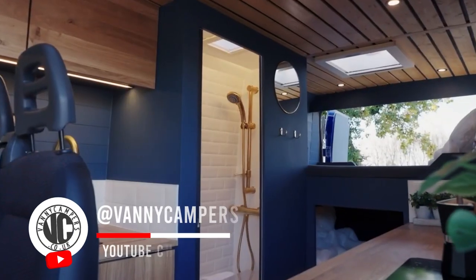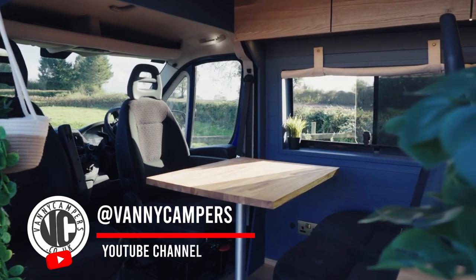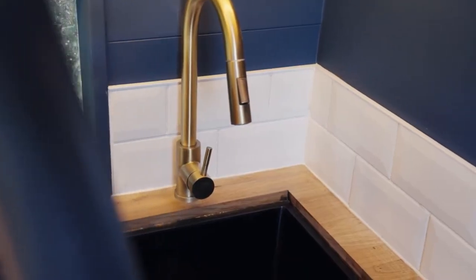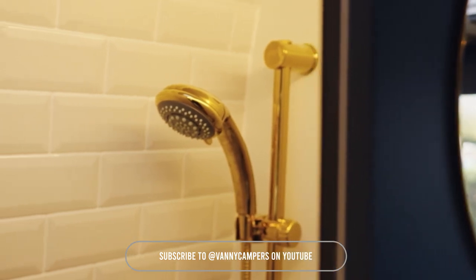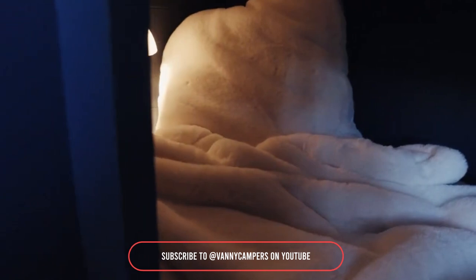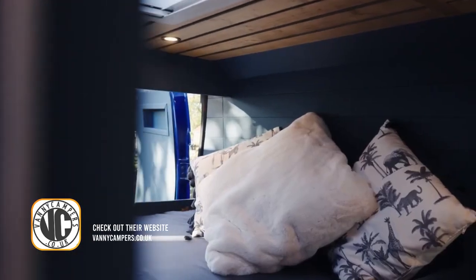Let's move on to another van build from Vanicampers: the Dory, a dark blue, super luxurious van build. This van features a double bed, two single beds, four belted seats, and not one but two showers. Designed for ultimate comfort and style, Dory is perfect for family adventures or group travels. If you enjoyed this tour, don't forget to like, share, and subscribe for more amazing van builds and inspiration.